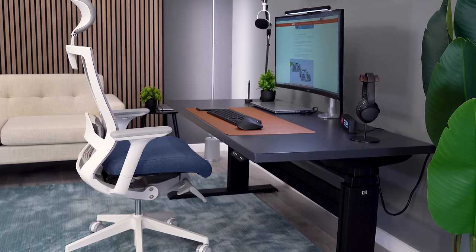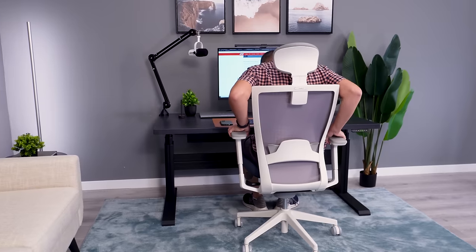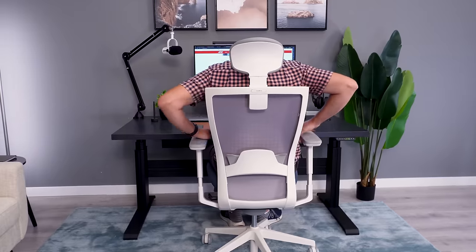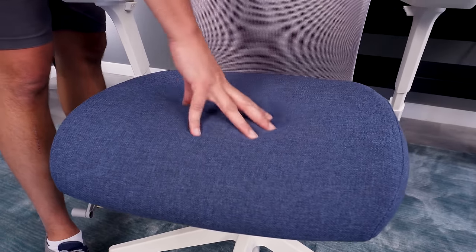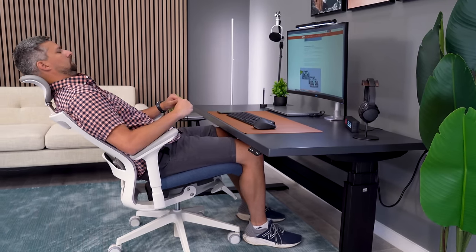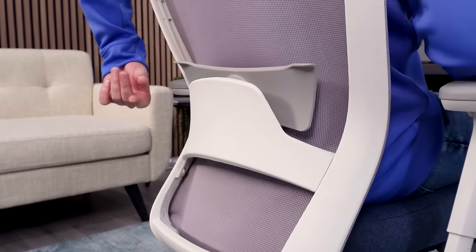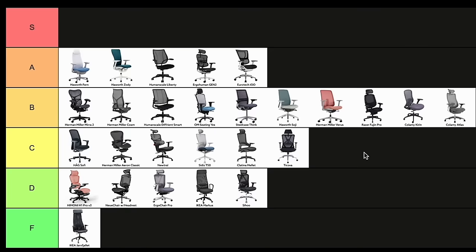I'll go with a B+. The Sideis T-50 is truly a 50-footer, meaning it looks great from 50 feet, but once you sit down, it's a bit of a disappointment. Sitting in the chair, I can feel myself sink through the seat pad and hit the hard bottom at the back of the seat. The seat also has too much of a waterfall front edge. Now the backrest is decent, saving it from the lower tiers. This is a low C.